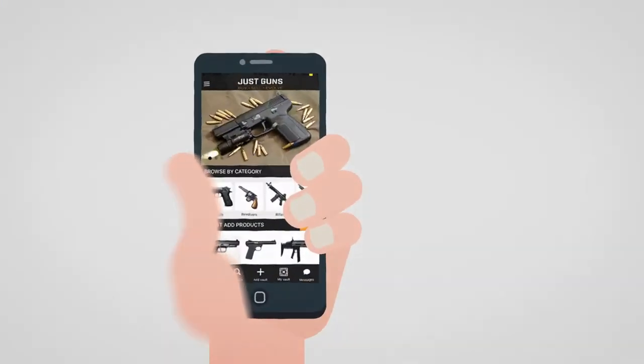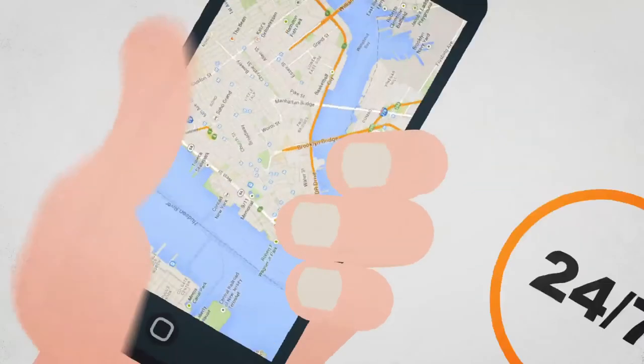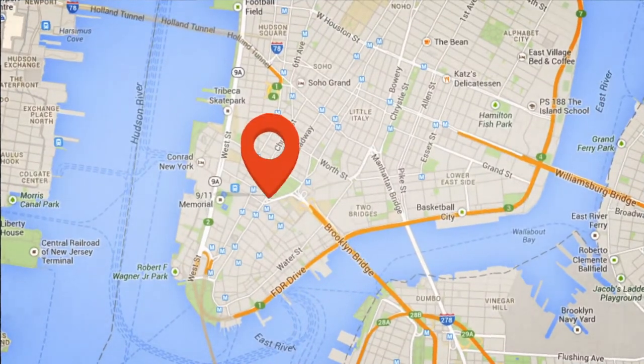Your entire inventory of guns posted for sale 24-7 on the JustGuns Marketplace mobile app. Searchable and displayed based on the distance from the geolocation of your customer's device.